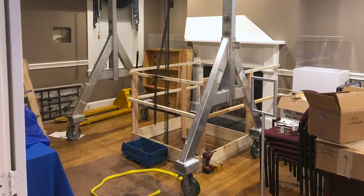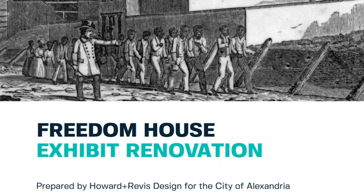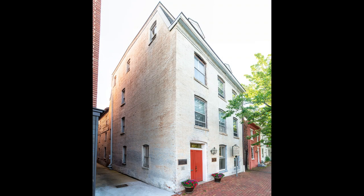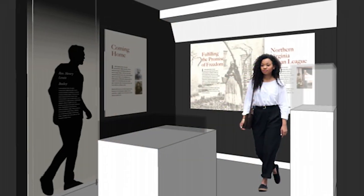Freedom House Museum is undergoing renovations and a new primary first floor exhibit has been designed by Howard Revis Design in Washington DC. When the museum reopens in the fall of 2021, we invite you to visit this site of conscience, a somber reminder of our nation's history of slavery.